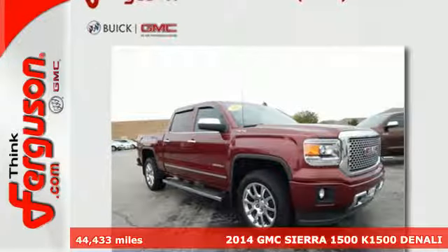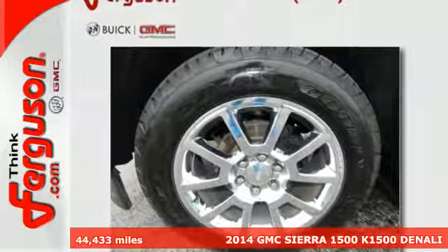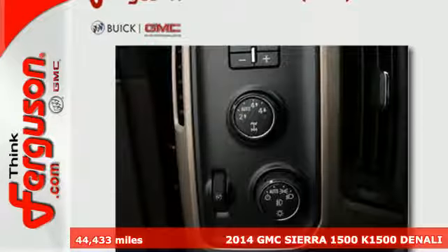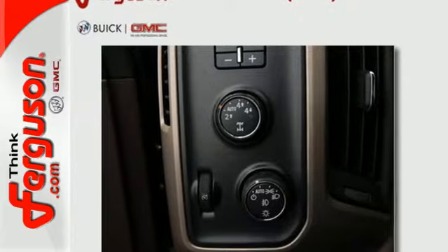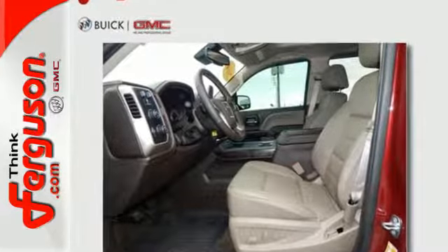Here's a 2014 GMC Sierra 1500 Denali. This truck has been modified and adjusted to make it the quietest, smoothest pickup ever made by GM. It was designed not only to work hard, but to look good and deliver substance and style.